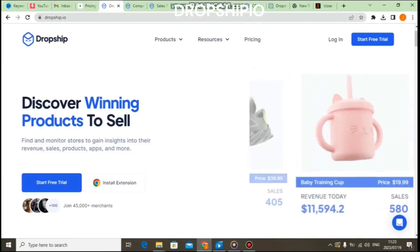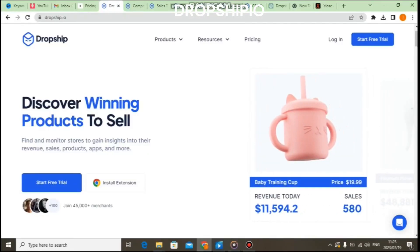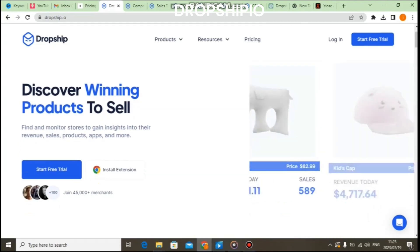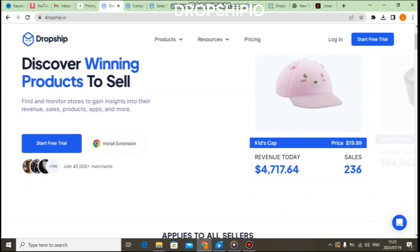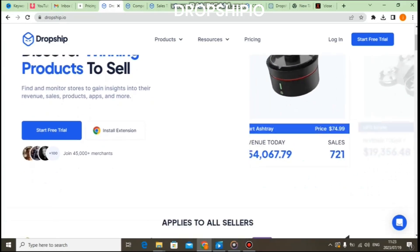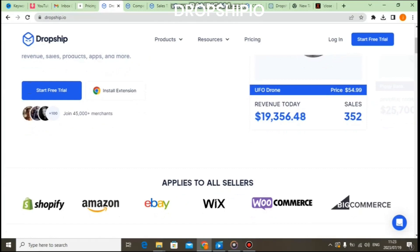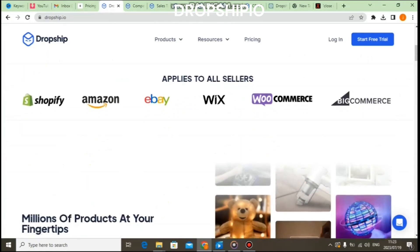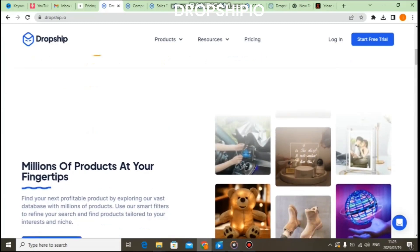Hey guys, today we're going to take a close look at Dropship.io, an all-in-one dropshipping platform that claims to simplify the process of running a successful online store. Dropship.io is an e-commerce platform that aims to streamline the dropshipping experience for entrepreneurs. It offers a range of tools and features that can help users set up and manage their online stores with ease.